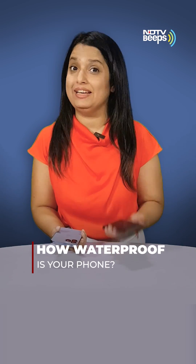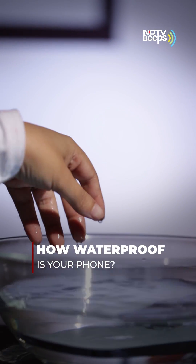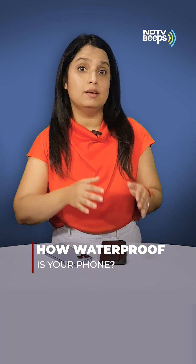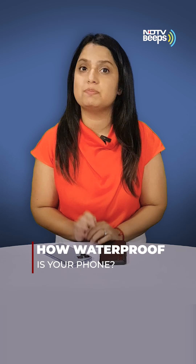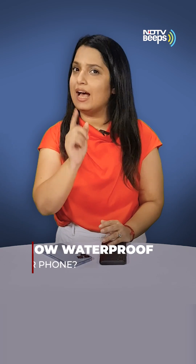This phone has an IP68 rating. This phone doesn't. Waterproofing is one of the most commonly asked for features in a phone, but protection against the elements comes in a range of different specifications, and your phone might not be as secure as you think.